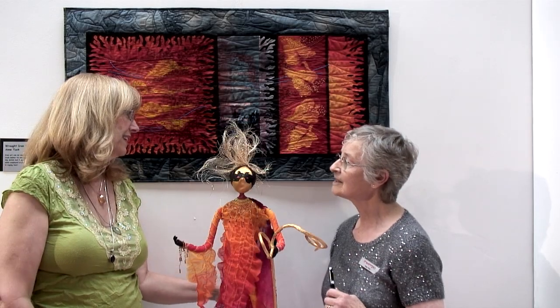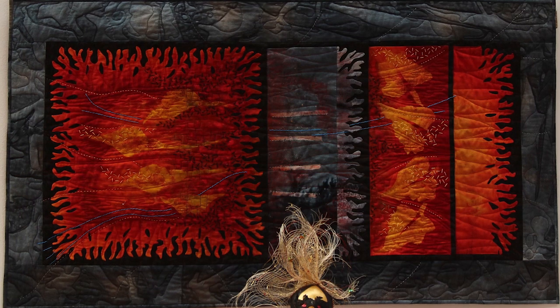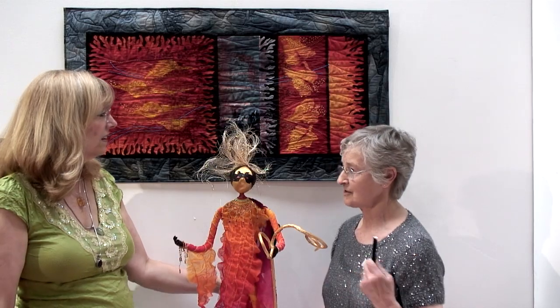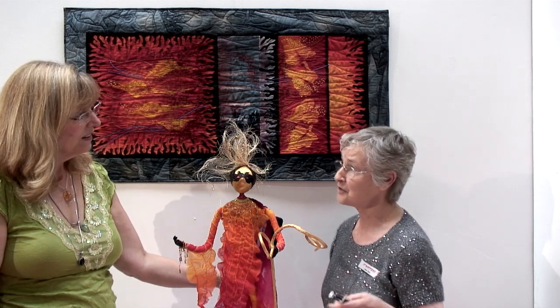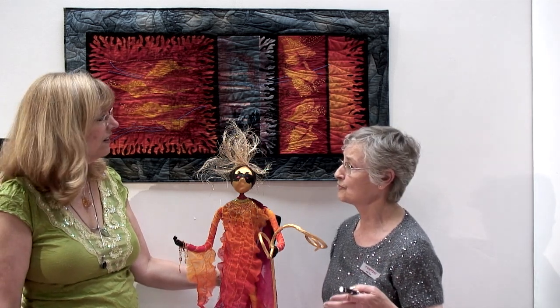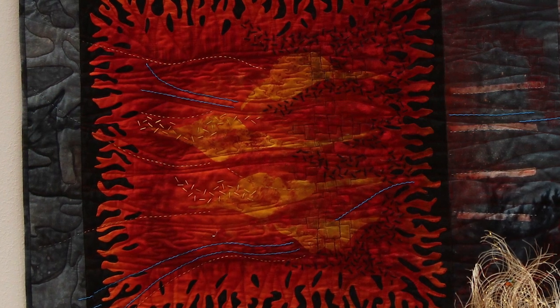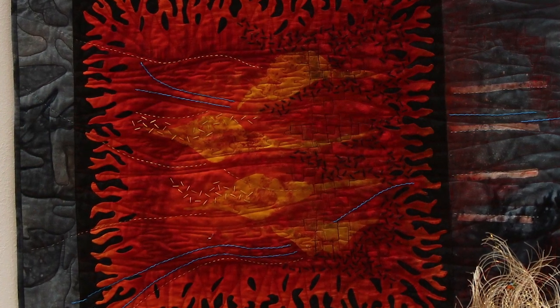This piece is called 'Wrought Iron in the Furnace.' The colors are drawn from the furnace's glowing reds and yellows. Wrought iron can be any shape, so when the metal is hot they shape it.